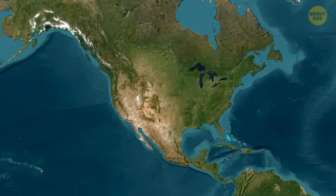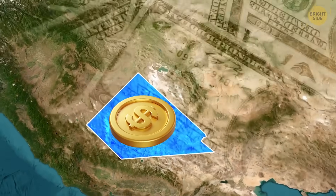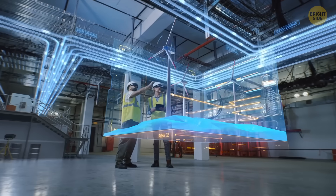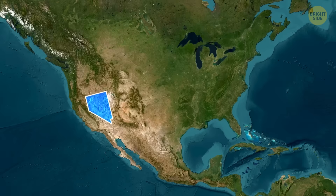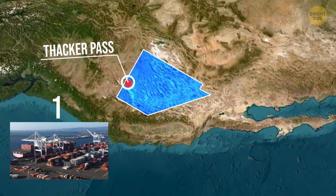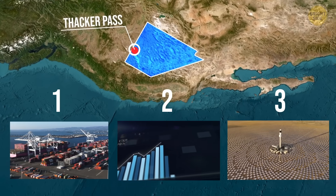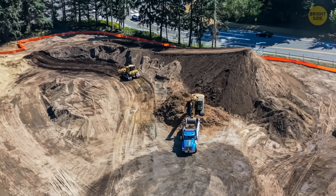For now, lithium still runs the show. Somewhere out there in the Nevada desert, there's a dusty construction site that might just shape the future — not just of batteries, but of global energy, manufacturing, and independence. Thacker Pass isn't just about digging for metal. It's about shaking up the supply chain, giving the economy a boost, and stepping into the clean tech game. If everything goes smoothly, this chunk of land could power millions of cars and help energize the country too.